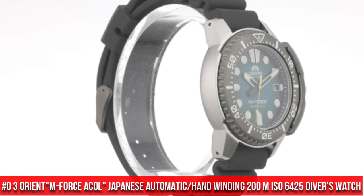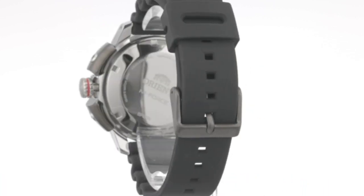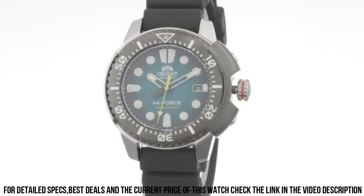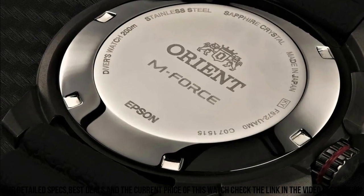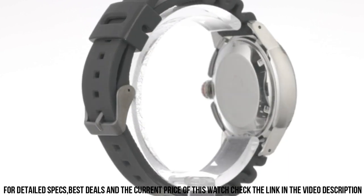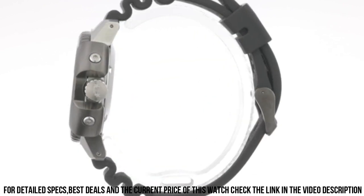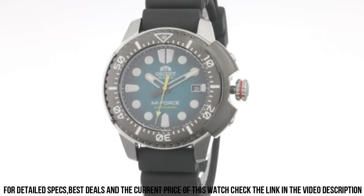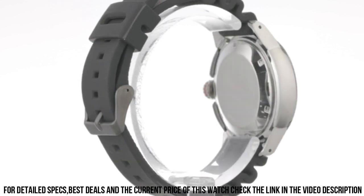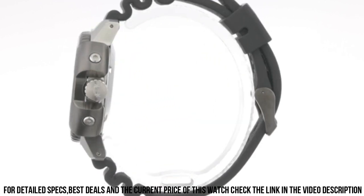Number 3: Orient M-Force AC-0L Japanese automatic hand-winding 200m ISO 6425 Diver's Watch. This M-Force fits the bill perfectly — one of those watches that look great in person instead of in their product picture. Sapphire crystal dial window. Analog display. Double locking fold-over clasp. Stainless steel case, 45mm diameter, 13.2mm thickness. Stainless steel unisex band, 20mm width, silver color. Red dial. Unidirectional stainless steel bezel. Date calendar. ISO 6425 compliant. Japanese automatic movement. Water-resistant to 200m.